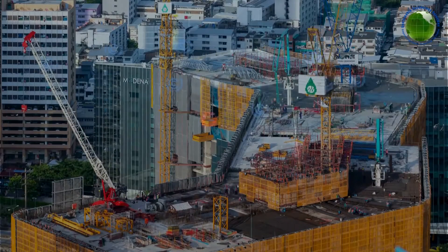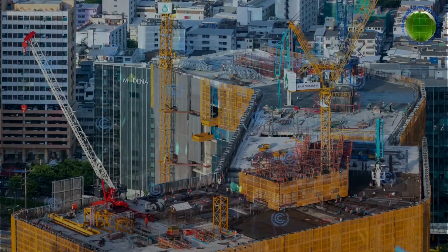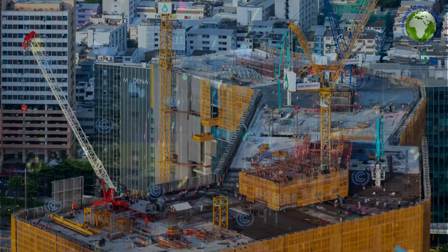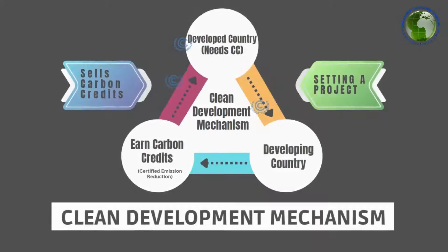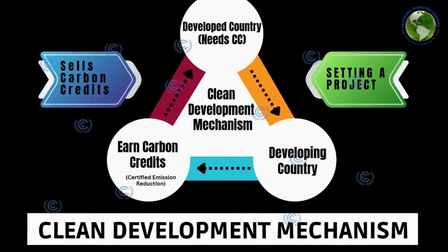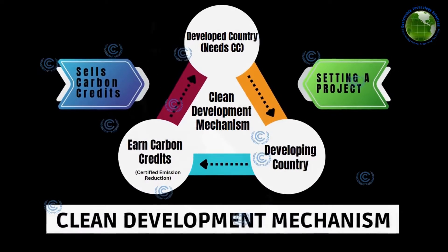On the other side of the coin, this mechanism supports sustainable development in developing nations, providing them with the necessary funding and technology to make it possible. In a nutshell, CDM is a win-win solution that helps developed countries meet their emission targets while supporting sustainable development in poorer nations.